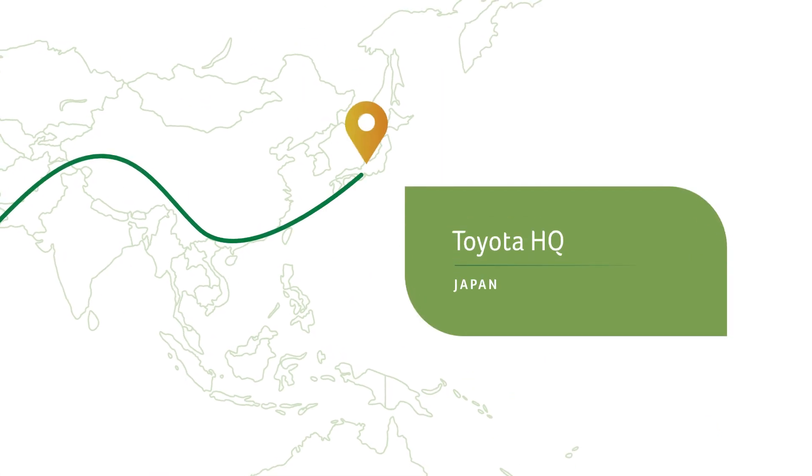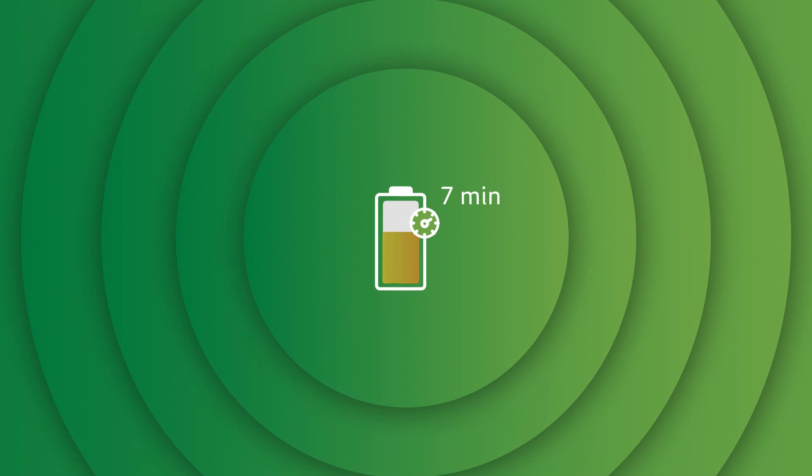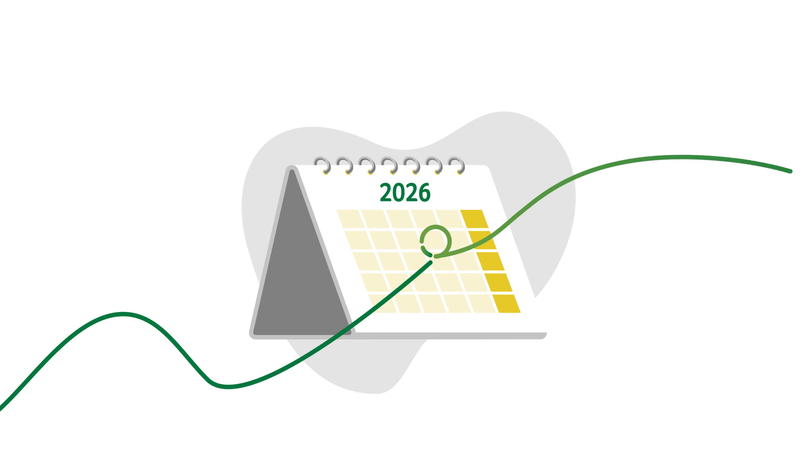Scientists at Toyota are testing a solid-state battery that can charge in just seven minutes. The hope is that these game-changing batteries might be used in electric vehicles as early as 2026.